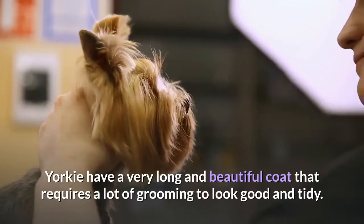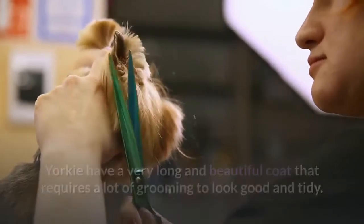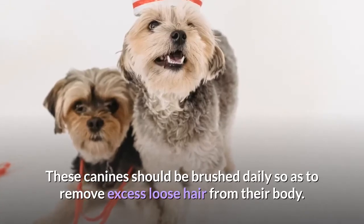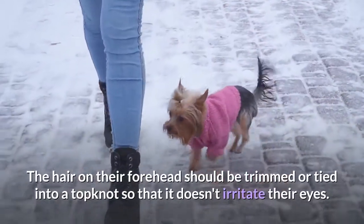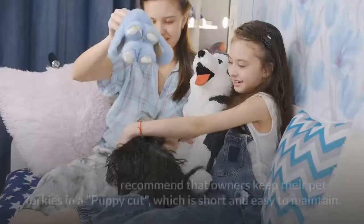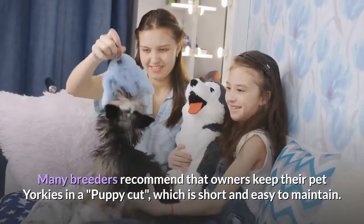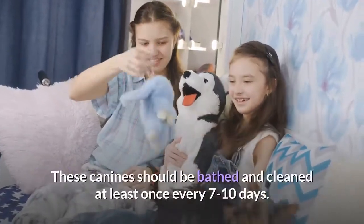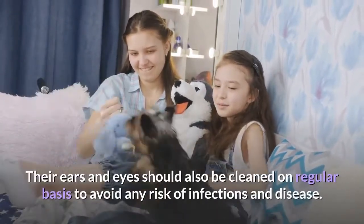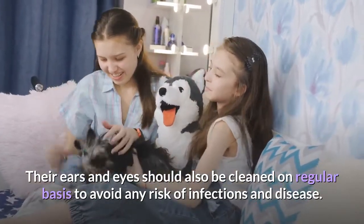Grooming. Yorkies have a very long and beautiful coat that requires a lot of grooming to look good and tidy. They should be brushed daily to remove excess loose hair. The hair on their forehead should be trimmed or tied into a top knot so that it doesn't irritate their eyes. Many breeders recommend keeping pet Yorkies in a puppy cut, which is short and easy to maintain. They should be bathed and cleaned at least once every seven to ten days. Their ears and eyes should also be cleaned regularly to avoid any risk of infections.